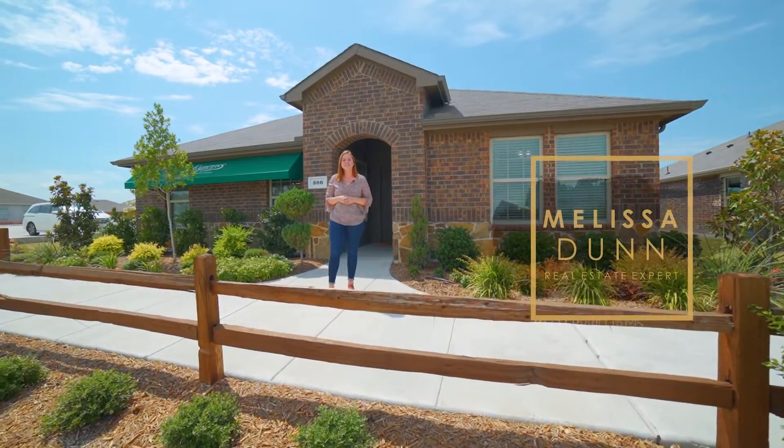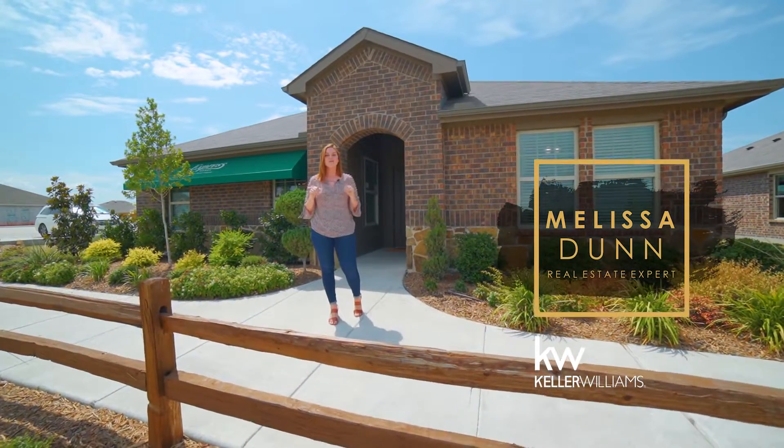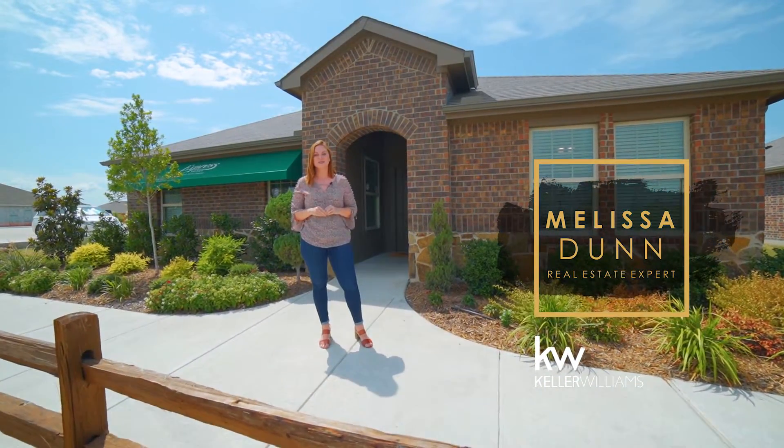Hey guys, Melissa Dunn here with the Melissa Dunn Realty team at Keller Williams. I'm here today in the community of Magnolia bringing you a builder spotlight for D.R. Horton Homes.